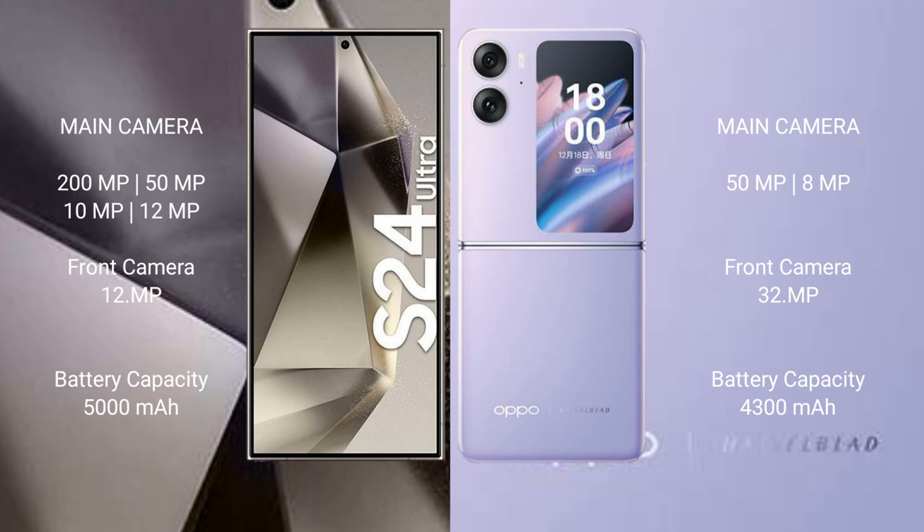The Samsung Galaxy S24 Ultra features a quad camera setup with a 200MP main camera, 15MP, 10MP, and 10MP lenses, along with a 12MP front camera. The Oppo Find N2 Flip has a dual camera setup with a 15MP and 8MP rear camera, and a 32MP front camera.